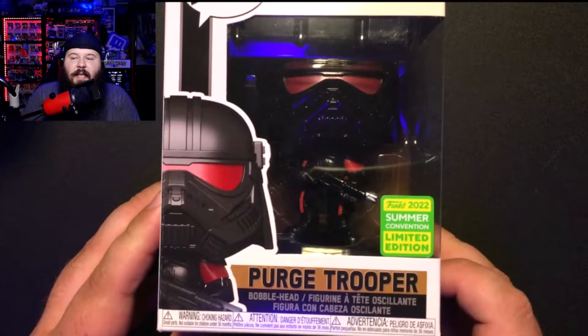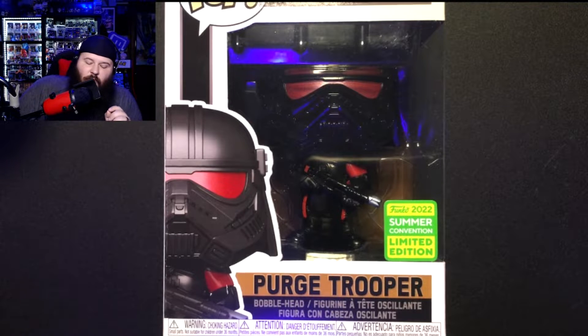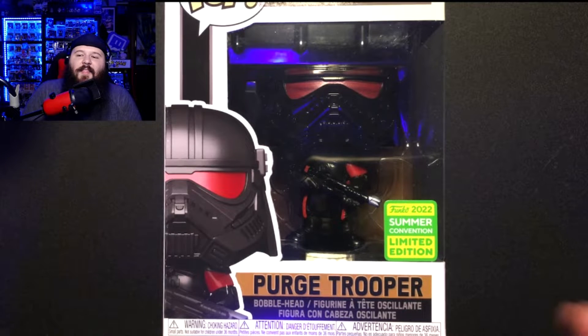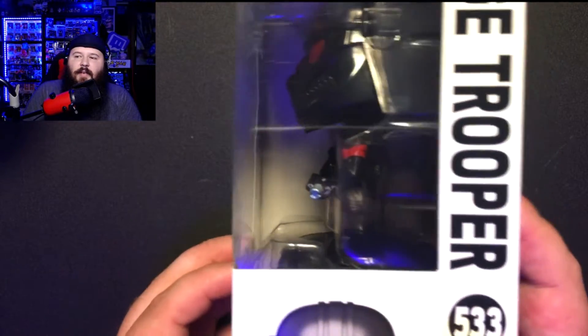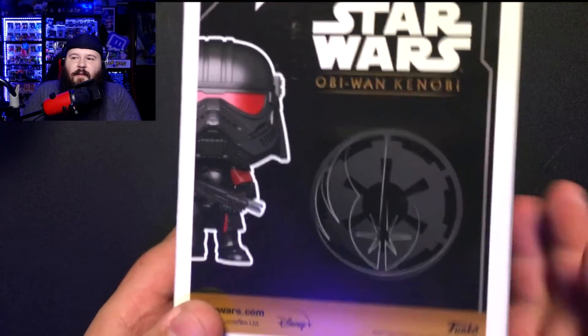The next one, which I was second most excited about, was the Purge Trooper. I've been a fan of Star Wars since I was a kid, and some of the ones I like to collect are the Troopers — the Stormtroopers. I have a lot of different variations. It is red and black — I really like the red visor and the red accents. This was released for the Obi-Wan series on Disney+, which you should totally watch. It's a great show. The box itself is in really good condition — no real scuffing or fading.